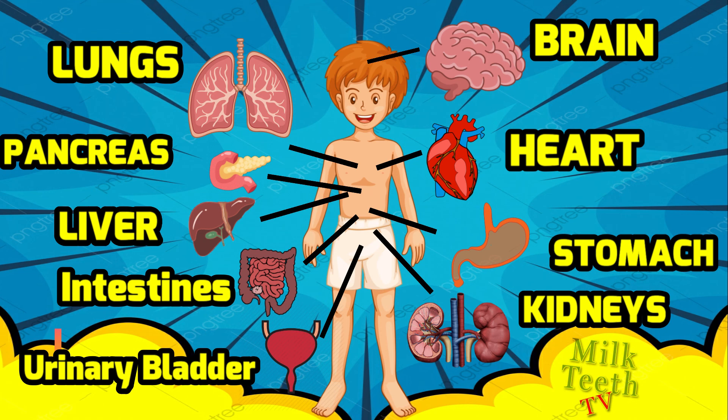So friends, these are the most important internal organs located inside our body. Hope you liked this video on internal organs. For more such videos, always stay tuned to Milk Tea TV — don't forget to like this video and subscribe to the channel. Bye bye!